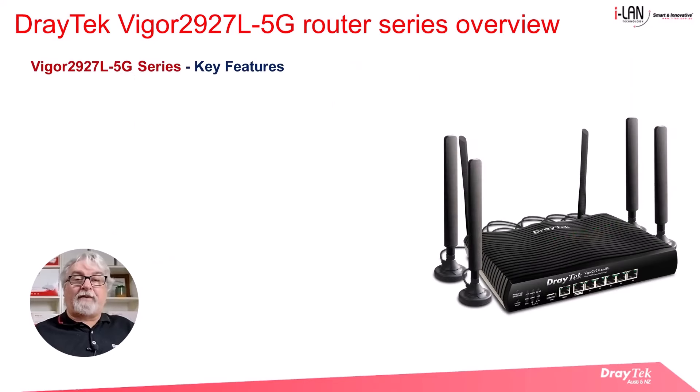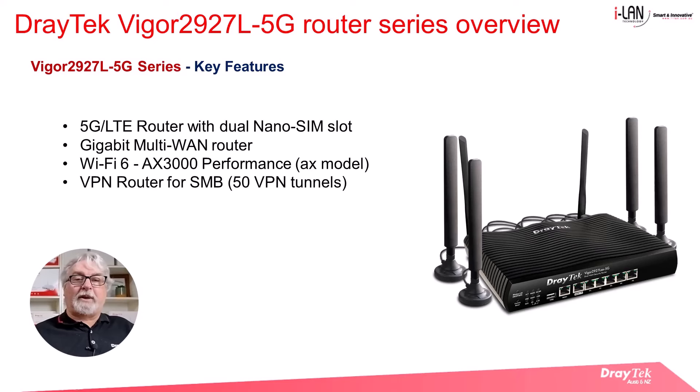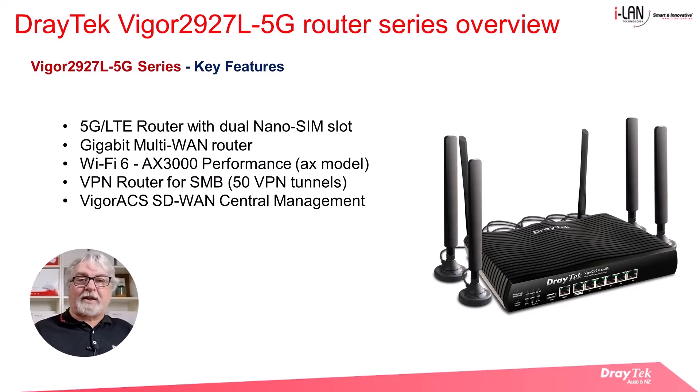Some of the key features of the Vigor 2927L 5G series routers are that they are 5G LTE routers with dual nano SIM slots, and they have 2 gigabit Ethernet WAN ports, making them gigabit multi-WAN routers. The AX wireless model is Wi-Fi 6 enabled with AX3000 performance. They are also VPN routers suitable for small to medium sized businesses, offering up to 50 VPN tunnels, and they can be centrally managed by Vigor ACS3 to utilise the SD-WAN capability.